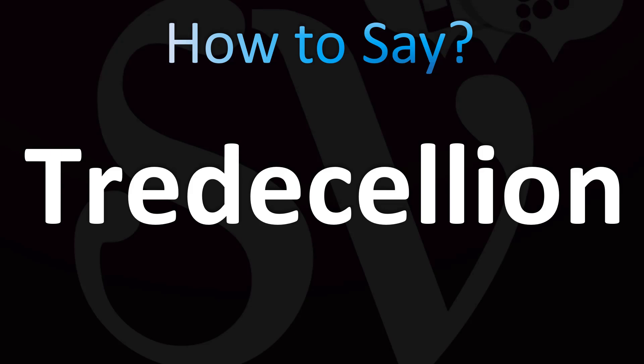If you want to learn more confusing vocabulary, including insane numbers like this one, make sure to stay tuned. This is equal to 10 to the power of 42.